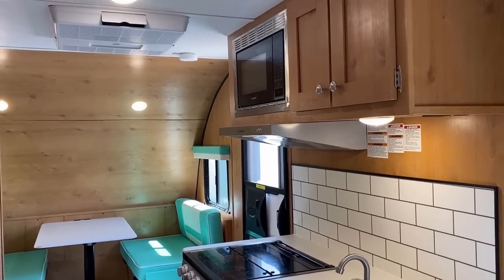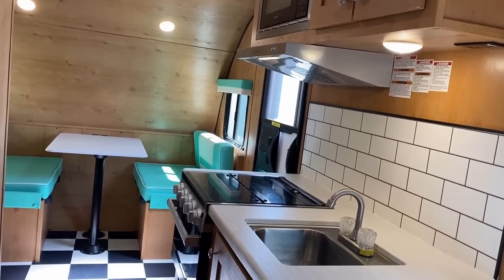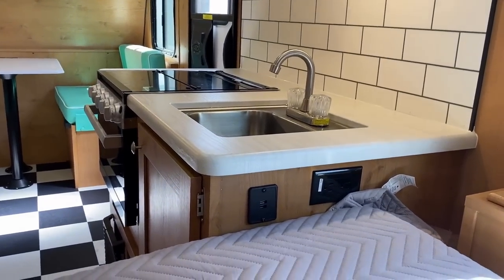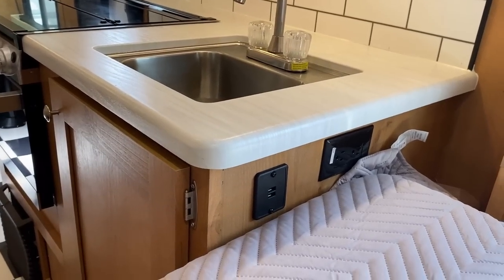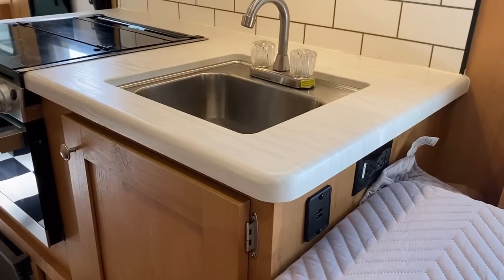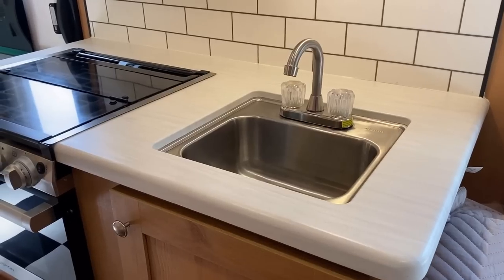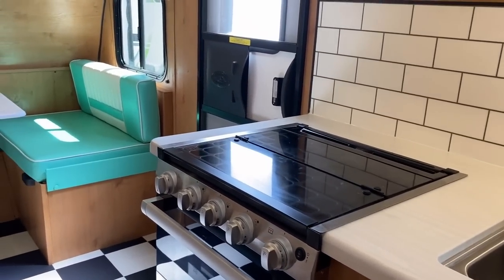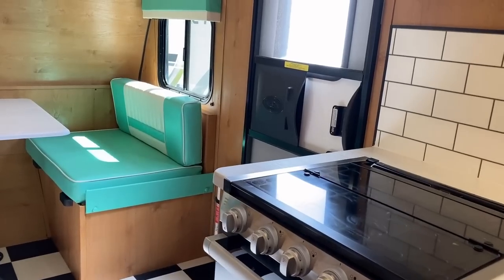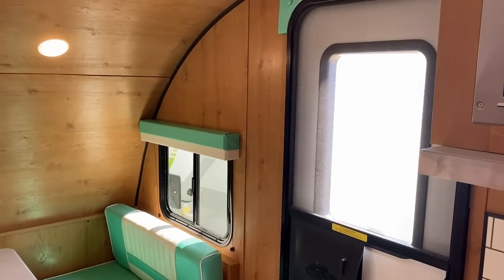Right next to the bed, on the side of the counter, you have household and USB plugs — handy for phone charging. I also like that you can literally lay in bed and just reach over and brush your teeth. You don't even have to get out of bed in the morning to start getting ready for the day.